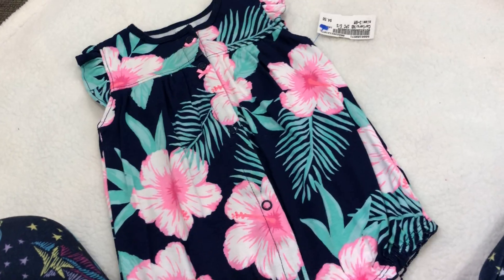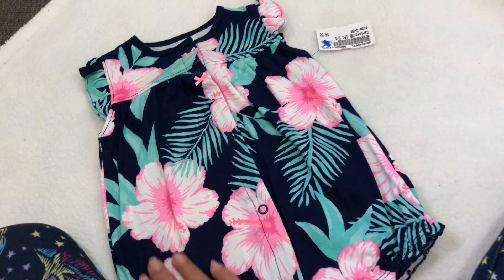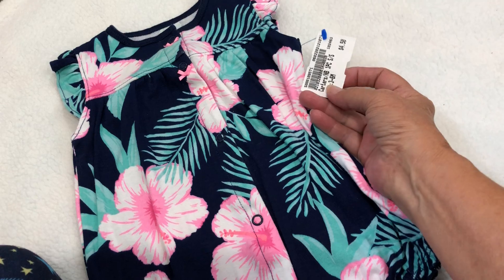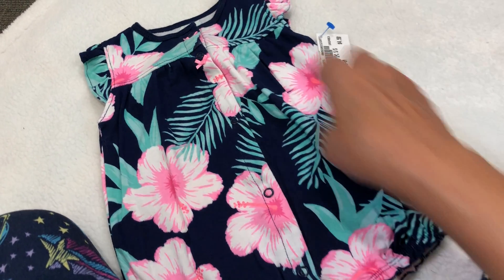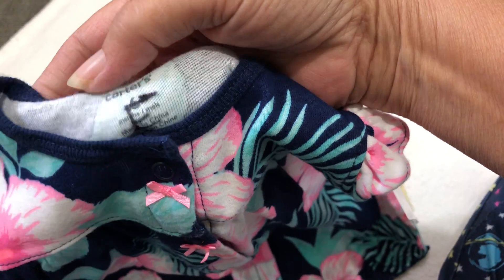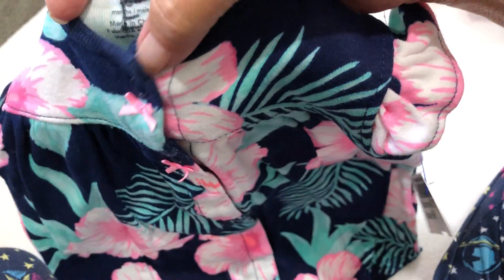And then she bought this gorgeous little romper — I love the Hawaiian-like theme of this. It is a three to six, so cute. It's from Carter's, and it's probably somebody's that had gone to daycare because it's got an initial on the tag. She says she just couldn't pass this stuff up.